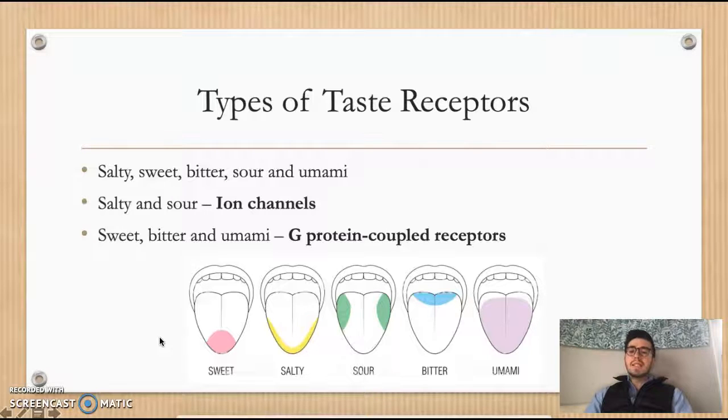There are two possible ways that taste can be detected in the human body. Salty and sour taste sensations are detected by ion channels, and the sweet, bitter, and umami taste sensations are detected by G protein coupled receptors. You can see where all of those taste sensations are typically occurring on the tongue — the sweet taste sensation is located more towards the front, however there are some receptors along the side as well.